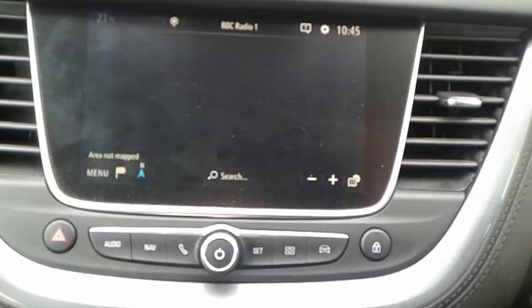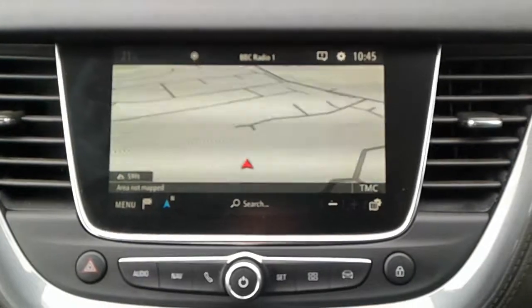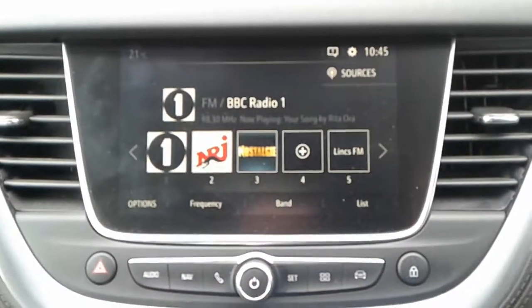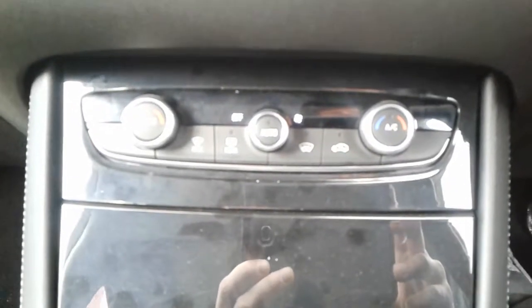We do have Bluetooth connectivity and satellite navigation, along with FM, AM, and DAB radio. There is air conditioning and a heated rear screen.